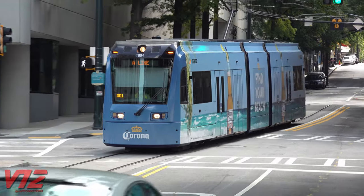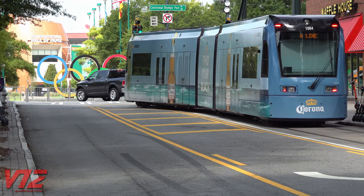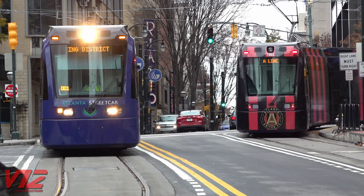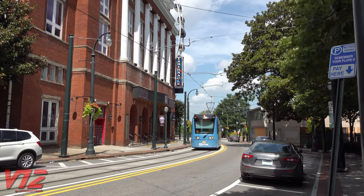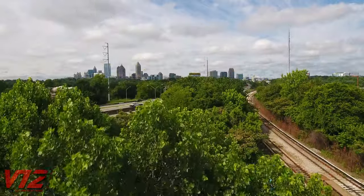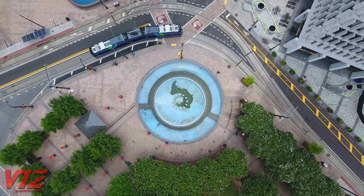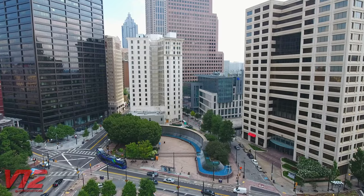But starting in December of 2014, streetcars returned to downtown. Right now, the route is only a 2.7-mile loop, but there has been talk of expansion. It's hard to imagine the city ever building as many lines as it once had. Unfortunately, Atlanta's love affair with the automobile hasn't ended just yet. So for now, those with an eye on our history and a vision for the future will have to keep waiting, studying what's left of the past and dreaming of what's next.